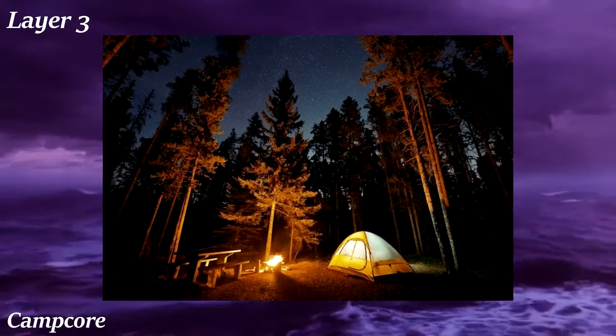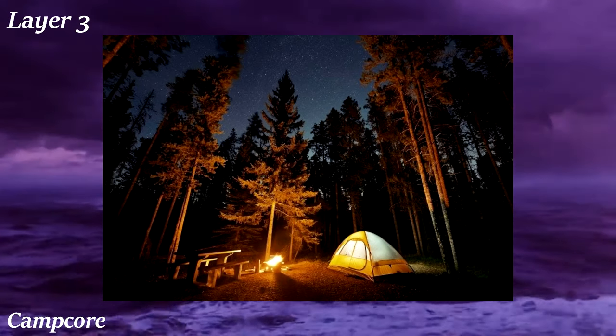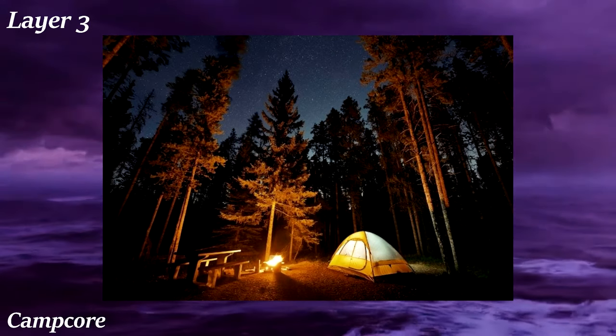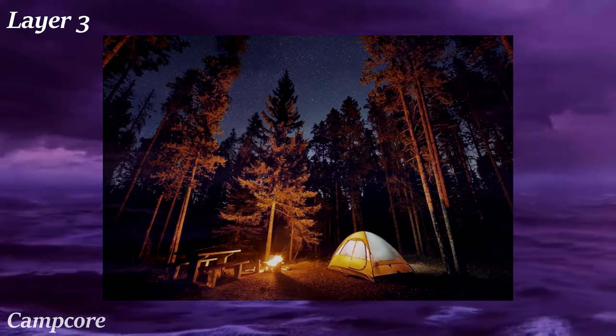Campcore is all about camping in the woods — spending time in nature and the activities associated with it, like fishing, roasting marshmallows, and stargazing. Imagery associated with Campcore includes fire pits, forests, starry nights, and tents.